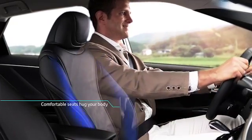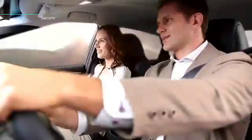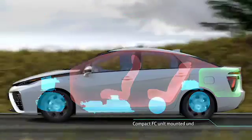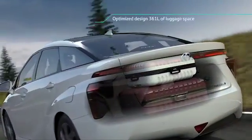Its comfortable seating hugs your body. FCV has smaller mechanical components under the floor, and the interior cabin is generous with ample luggage space.